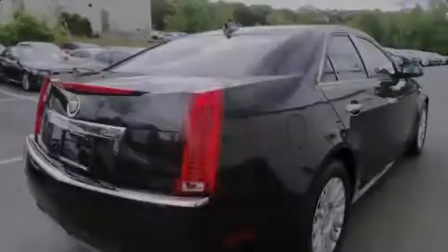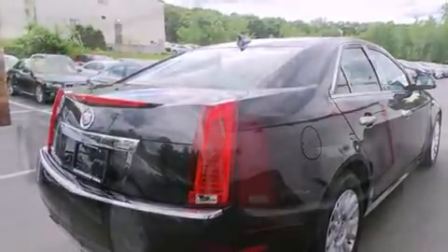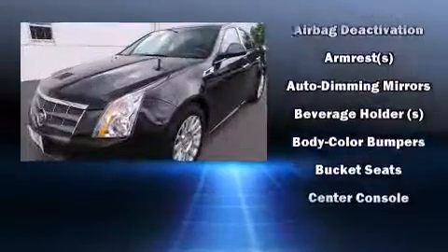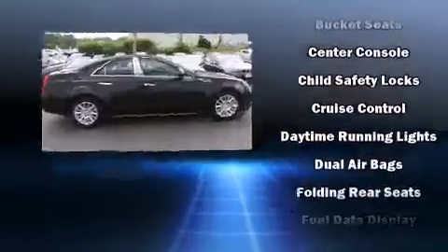Outstanding design defines the 2011 Cadillac CTS. This four-door, five-passenger sedan has not yet reached the 20,000-mile mark. It features all-wheel drive versatility, an automatic transmission, and a three-liter six-cylinder engine.